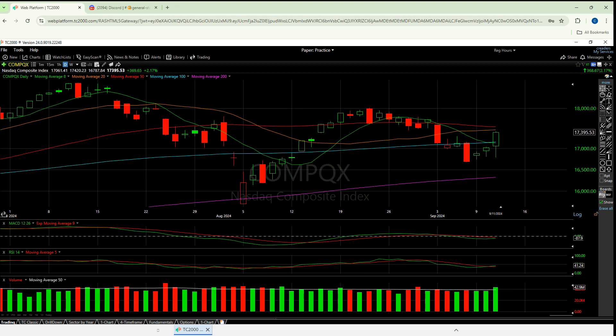A normal index day is half a percent up or down. To surpass one percent is big. To surpass one and a half percent is huge. Going more than a two percent day on an index — that's monster. I know it looks small when we're looking at 20%, 30%, 300% runners every now and then, but that's a big candle.